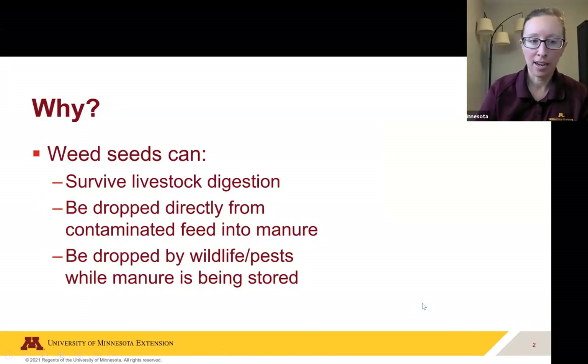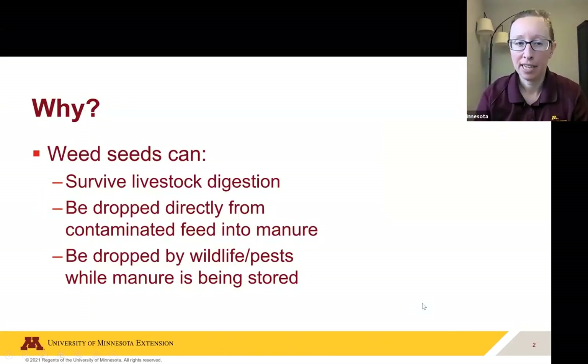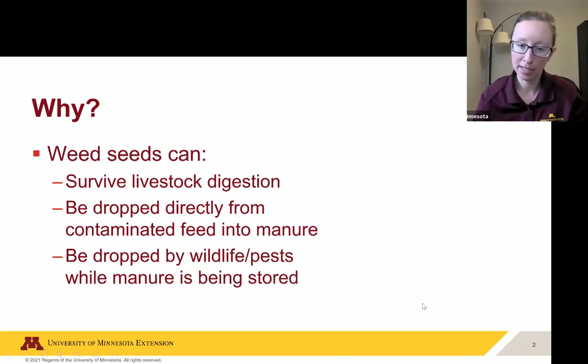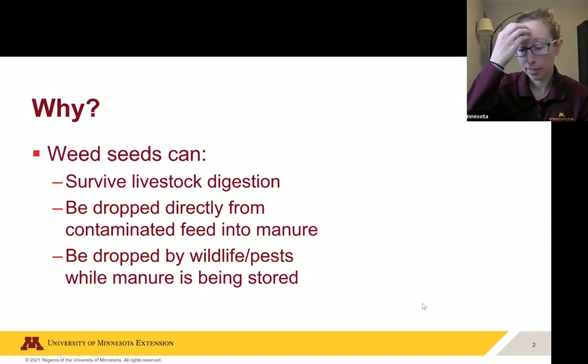As Christy was talking about, weed seeds can survive livestock digestion — they can be dropped directly from the animal into the manure while eating. One thing we didn't discuss yet is that as you have manure piles stored outside, you can also have wildlife or pests bringing in weed seeds. For instance, birds can eat weed seeds somewhere else, come land on your pile, and deposit weed seeds that way.